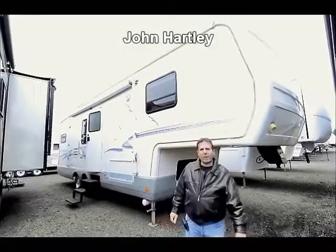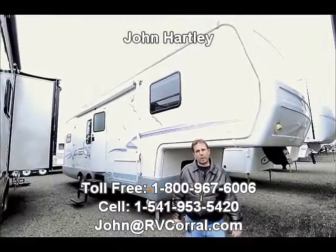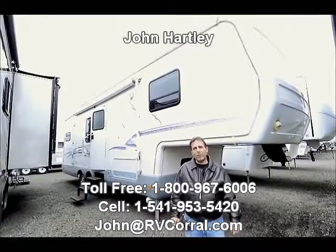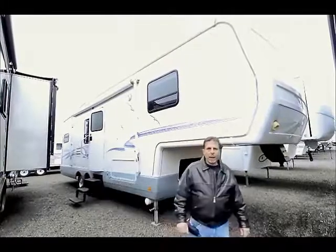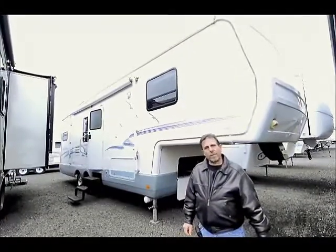Hi, I'm John Hartley of the RV Corral. Today I'm going to show you a 2000 Seabreeze fifth wheel. This is about a 30 foot long model. It has two slide outs, and these were upper line full time living type of fifth wheel.